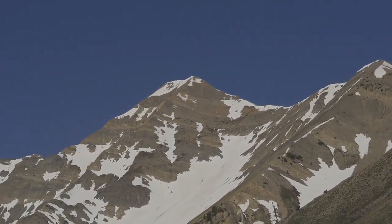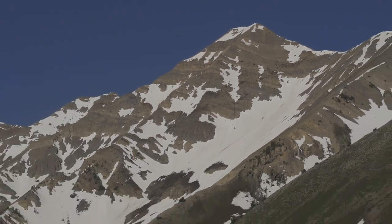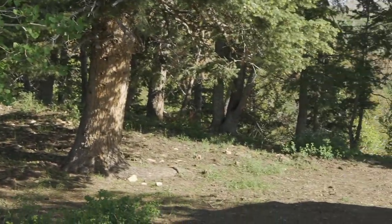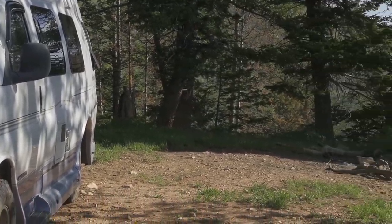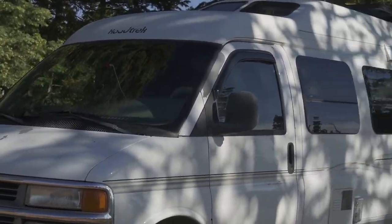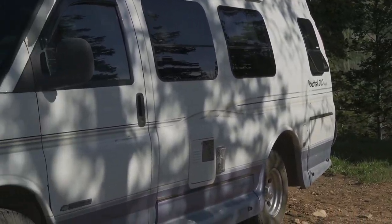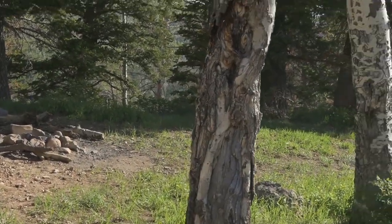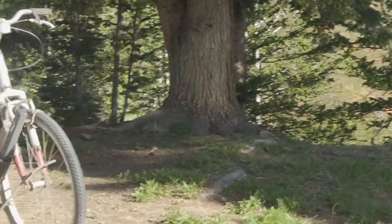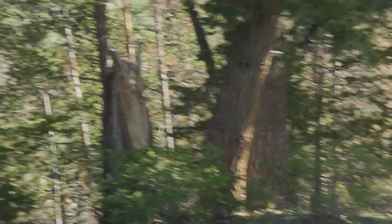This is June 4th. There she is — tallest one. Nebo Loop, this scenic byway, is 38 miles long. I've driven about 12 of it. It was warm down in the lower elevation, but when I got up here I started noticing a cool breeze because I'm at about 8,000 feet elevation, so I decided to pull over and just park here for the night. Got a great view. Found a geocache nearby. Fire ring, so you know it's an approved campsite, and of course it's free.